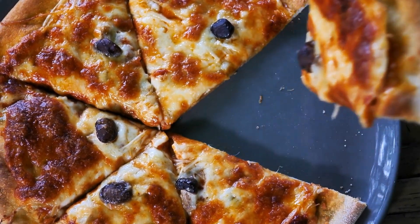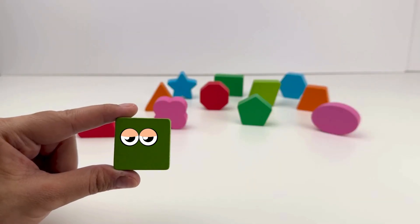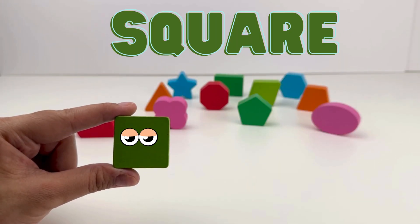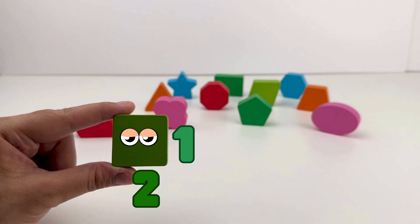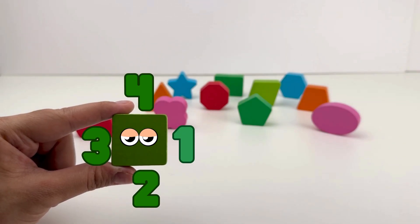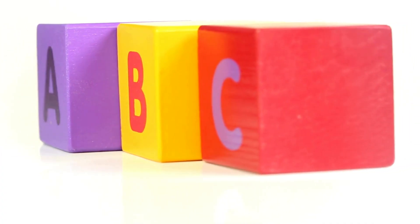This is a square. All four sides are equal: one, two, three, and four. Squares are in blocks or on a checkerboard.